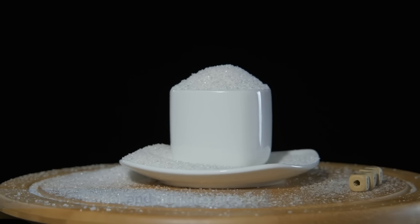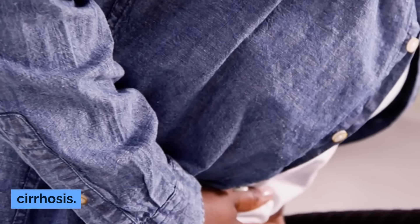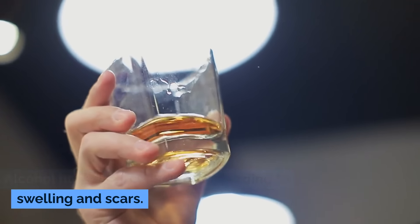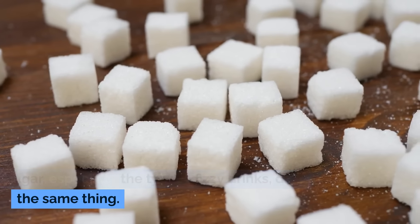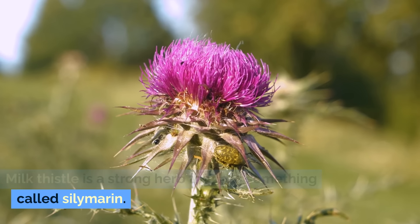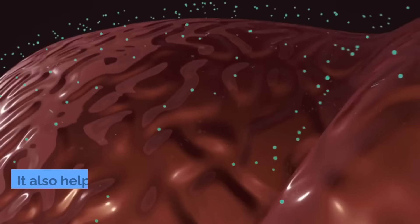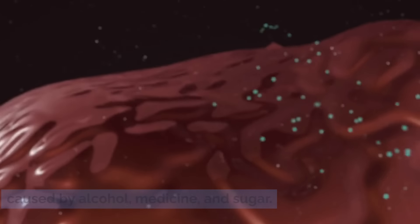Stop eating sugar and drinking alcohol. Both alcohol and sweet foods are the main reasons people get liver problems and cirrhosis. Alcohol hurts liver cells directly, leading to swelling and scars. Sugar, especially the type in fizzy drinks, does the same thing. Start taking herbs that are good for the liver — milk thistle is a strong herb that contains silymarin, which helps make liver cells strong and helps heal them from damage caused by alcohol, medicine, and sugar.